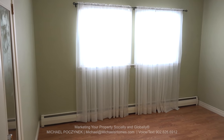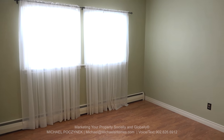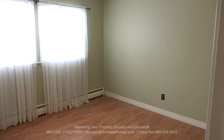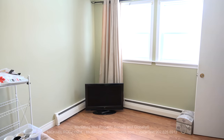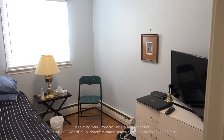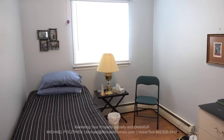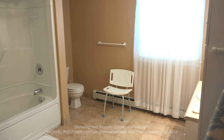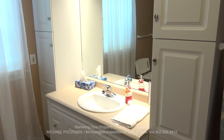Bedroom number one has a closet to the left. It's large and spacious and offers two large windows looking out to the beautifully manicured and landscaped front yard. Bedroom number two is at the front corner of the house, again offering two large windows and a closet. Bedroom number three is located at the back corner of the house, right next to another bathroom. Bathroom number two on the main floor is absolutely massive — one has to think at one point this may have been another bedroom.